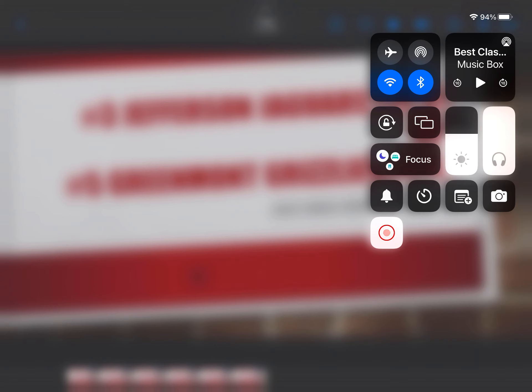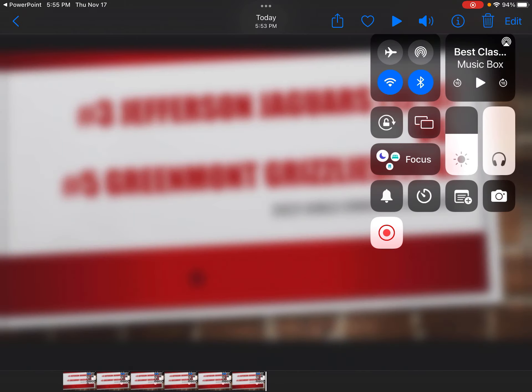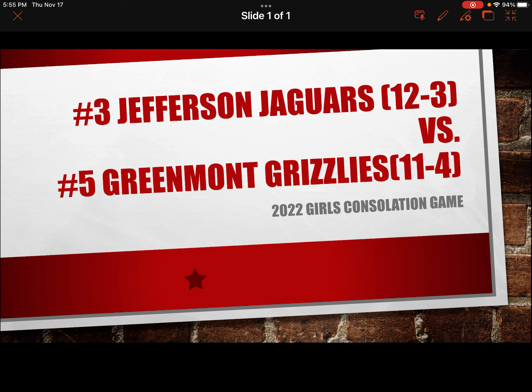Welcome to the Jefferson Elementary Center. Apologies for technical difficulties. This game features the Jefferson Jaguars with a record of 12-3 taking on the Greenlock Grizzlies. The first half of action. Your main scorer for the Grizzlies is number 11, Charlotte Echols, the point guard. The leading scorer for the Jaguars, and one who is the leader, is number 13, Zoe Collins. We start the second half with the Jaguars leading 7-3.